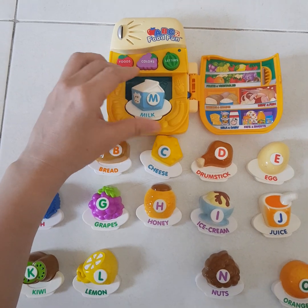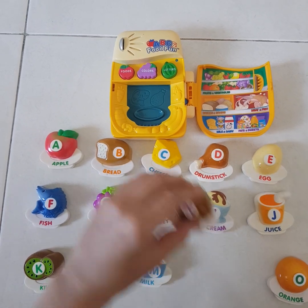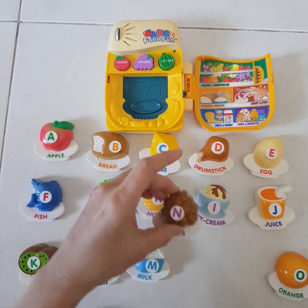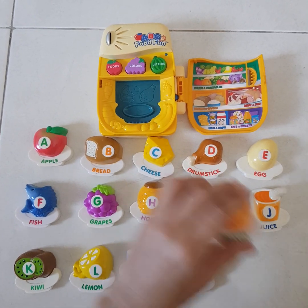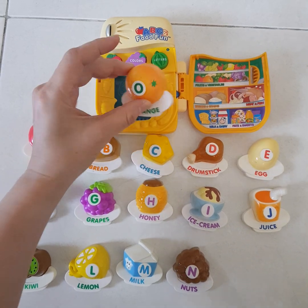Milk. This is white milk. These are brown nuts. Grapes. This is an orange.